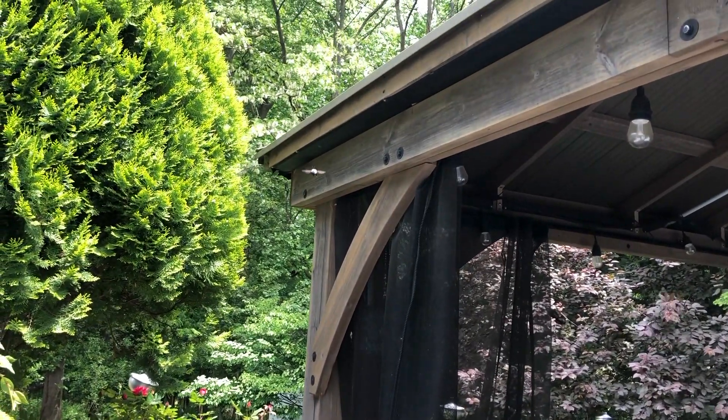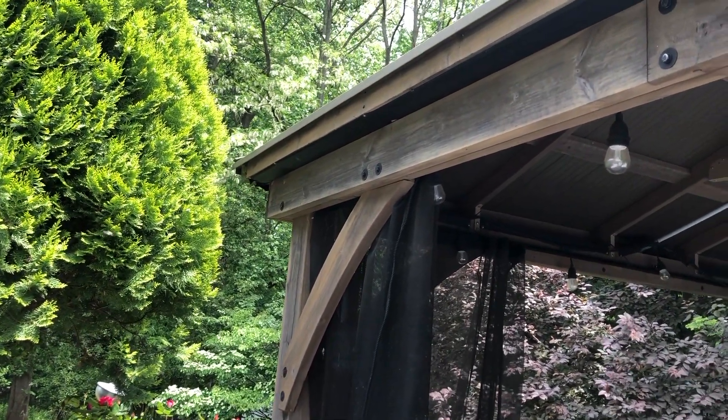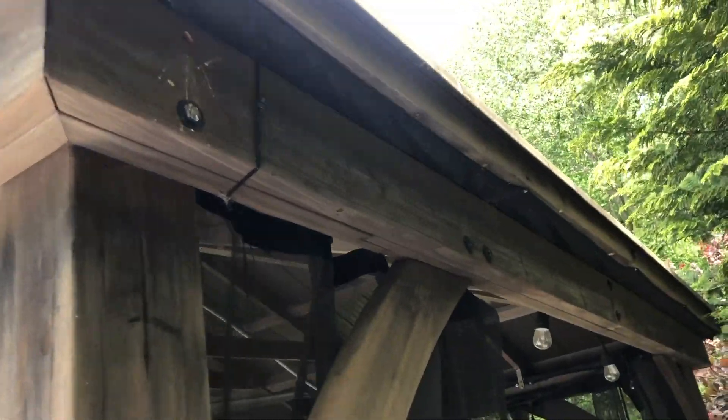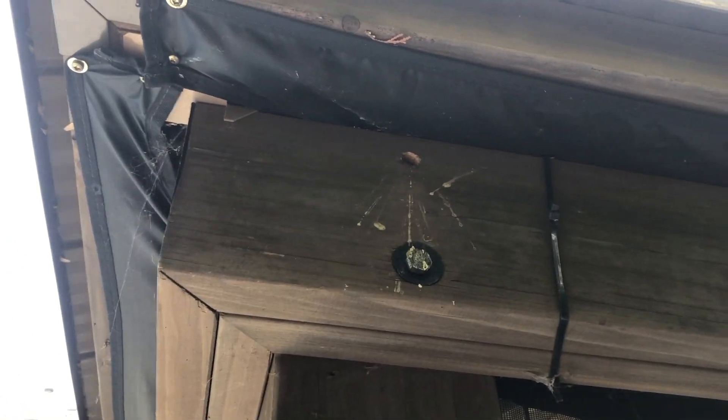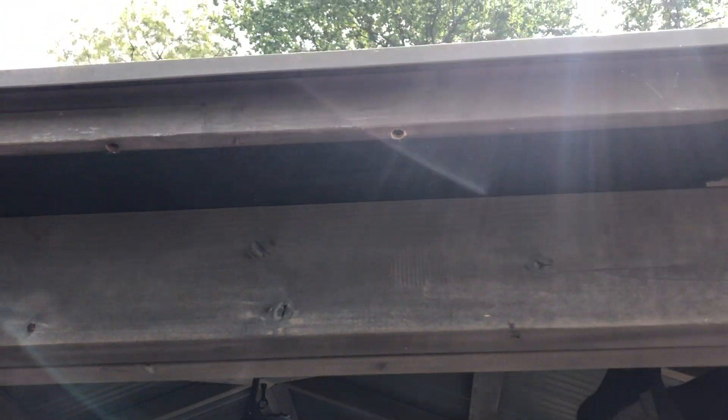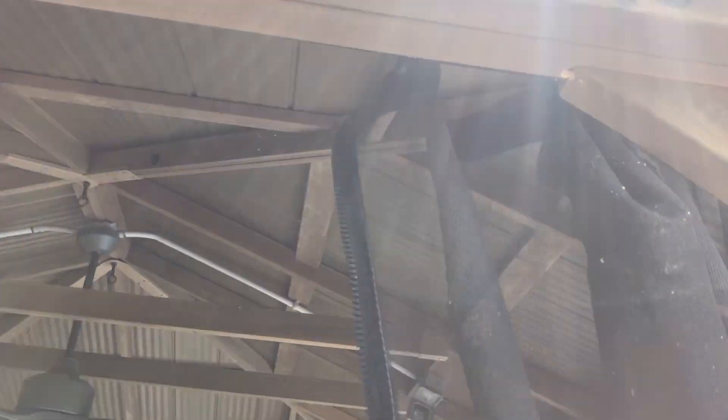This beautiful gazebo is getting destroyed by carpenter bees. You can see some of their drill holes as well as the yellow fecal stains below their drill holes. One of the main issues with carpenter bees is that if the drill holes aren't treated, they will continue to reuse the same gallery year after year and severely weaken the structure.